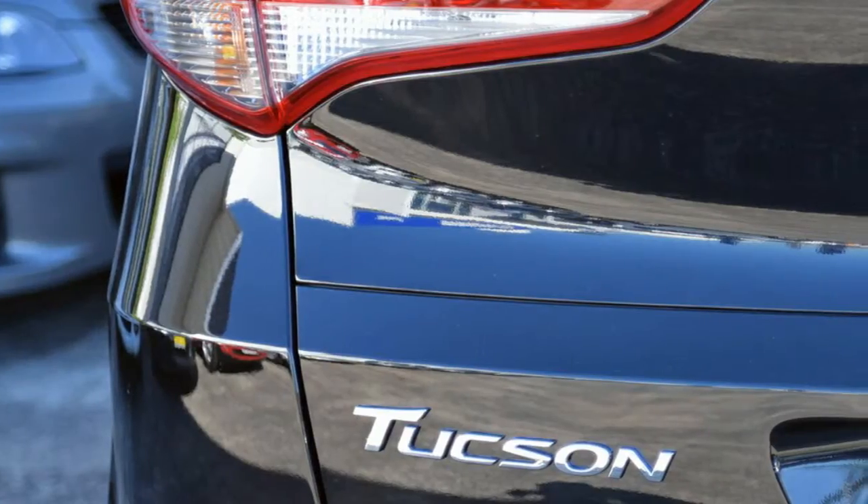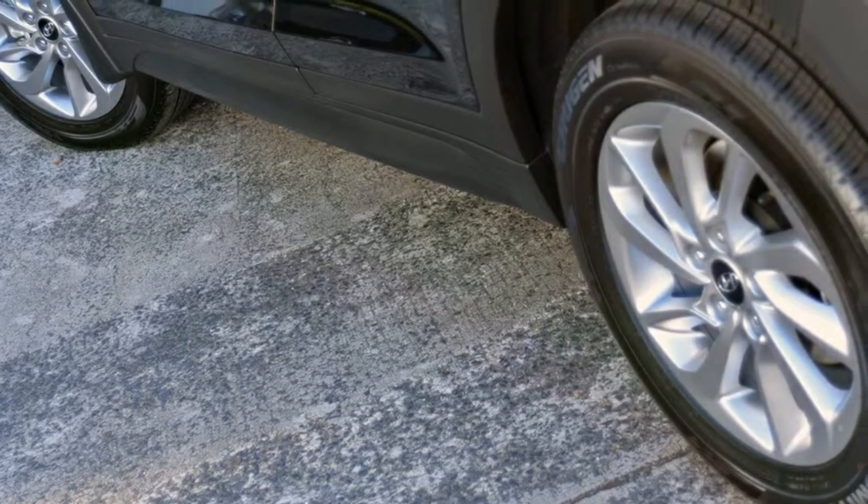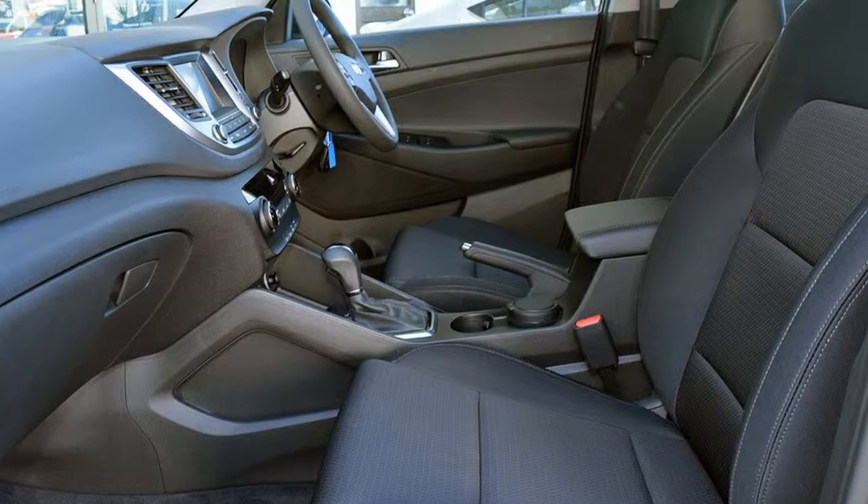This vehicle has all the features you could dream of: remote central locking, alloy wheels, power steering, air conditioning, and a CD player.